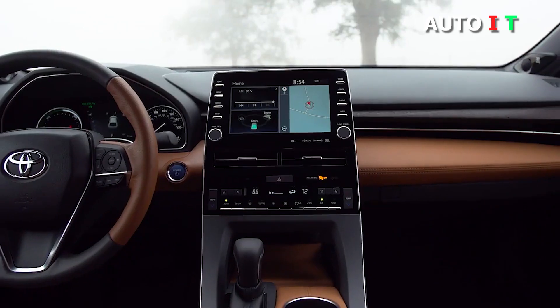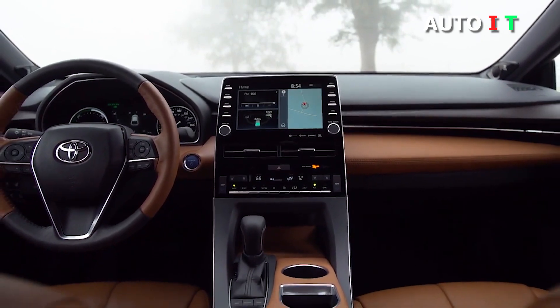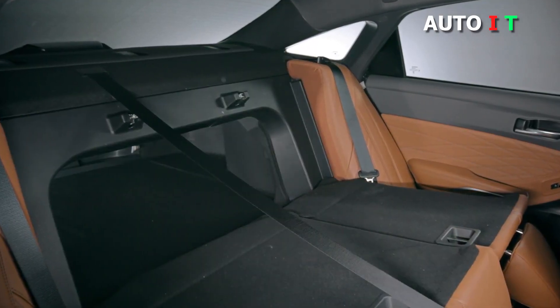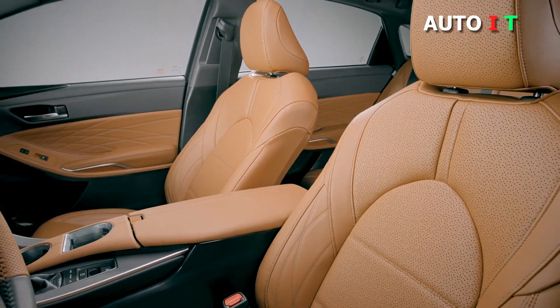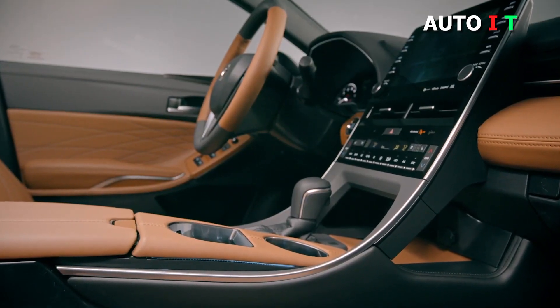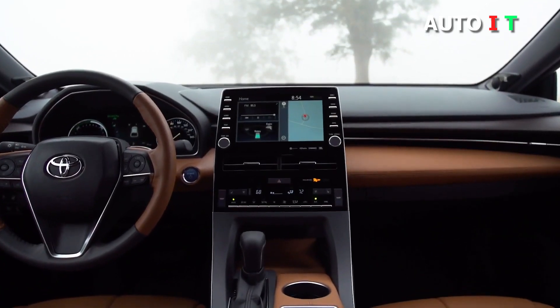Infotainment includes smartphone connectivity and a large touchscreen. There's also a long list of standard safety features. The Avalon's full redesign for 2019 brought a higher-quality interior with a considerably different look than what you'll find in the Camry. Together, this goes a long way in justifying the Avalon's higher price.